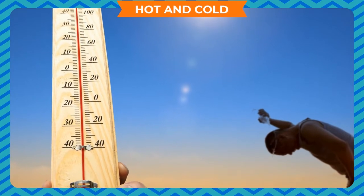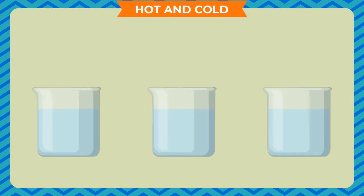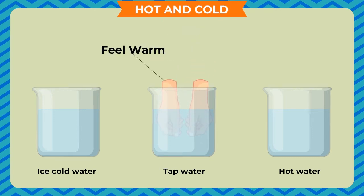Take three containers and arrange them in a row on a table. Fill some ice-cold water in the first container, put some tap water in the second, and put some hot water in the third. Dip your left palm in the cold water and your right palm in the hot water and keep them dipped for some time. Now take out both palms and put them together in the container with tap water. The tap water will feel warm to the left hand and cold to the right hand — the same water appears cold and warm both — because hot and cold are relative to the sensation your body feels.